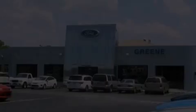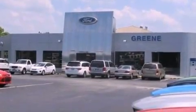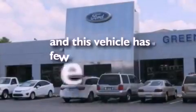Additional features include privacy glass, dusk sensing headlights, heated side view mirrors, and this vehicle has less than 28,000 miles.